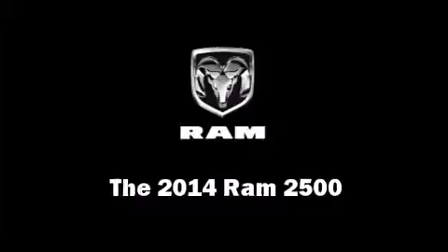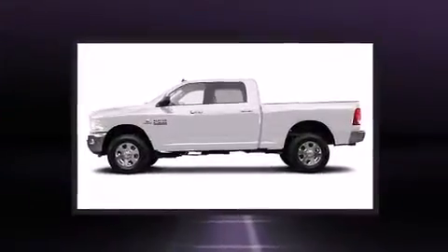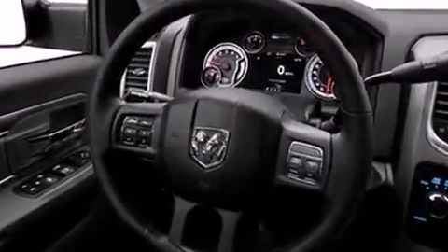The 2014 Ram 2500 features four-wheel drive capabilities, a durable automatic transmission, and a refined six-cylinder engine. A turbocharger further enhances performance while also preserving fuel economy. This model accommodates six passengers comfortably.